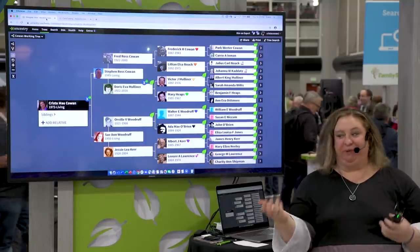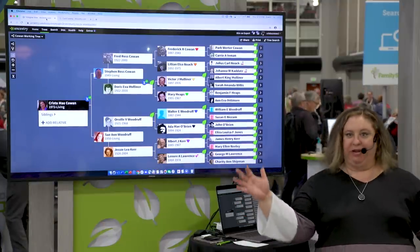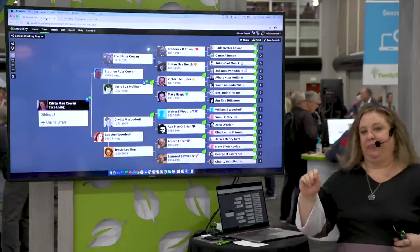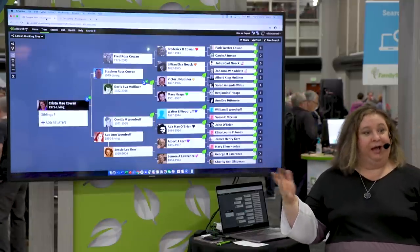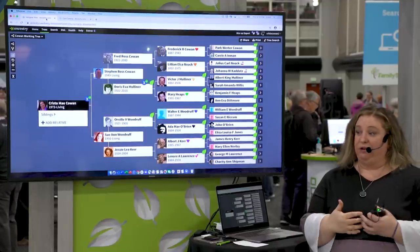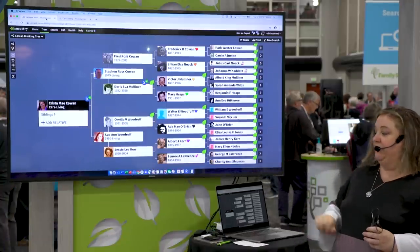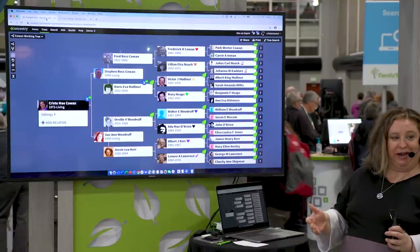This is a fun topic for me — I get to talk about what's new at Ancestry, here with about 20 of my closest friends and a few thousand on Facebook instead of on the big stage. That means we can be a little more casual. I don't have a big formal PowerPoint deck. I just want to show you some of my favorite new things, take questions, and we've got about 25 minutes together.